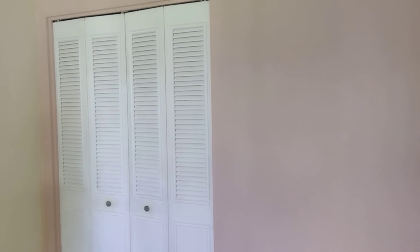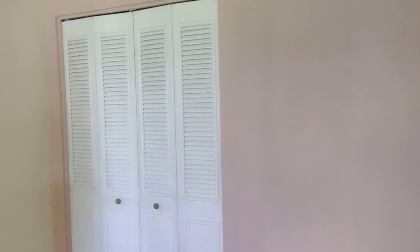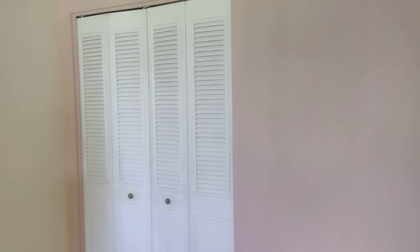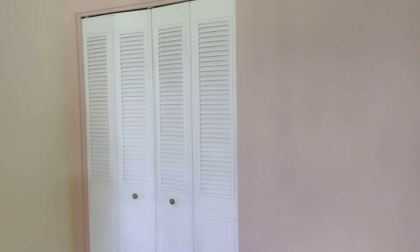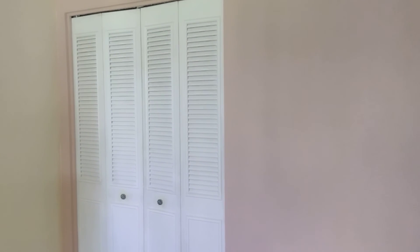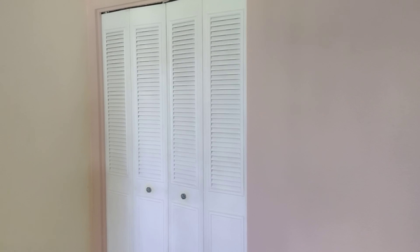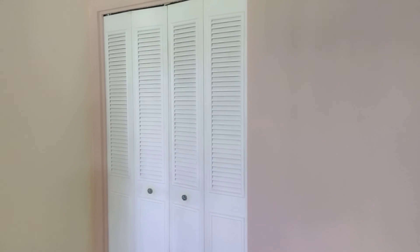And that is our video for today. We hope you enjoyed it. If you need more information on this property, please contact us at 520-780-788 ext. 103. Or you can find more information on our website at bluefoxproperties.com. Thank you and have a great day.